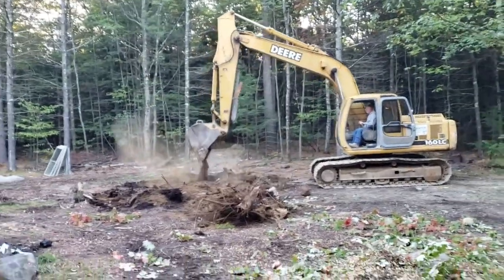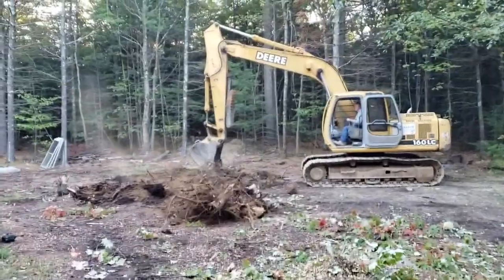That's a big maple. That maple I cut the other day — he's digging up that one now.